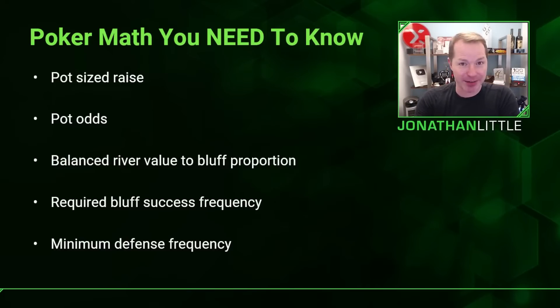In this video, we're going to be discussing five concepts. The first is how to make a pot-sized raise before the flop. We're also going to discuss pot odds, which help you know if you should stick around in a hand when facing a bet. We'll discuss how to play a balanced range on the river, the required bluff success frequency, and the minimum defense frequency — how often you need to stick around when facing a bet so your opponent cannot just blindly run you over with aggression.